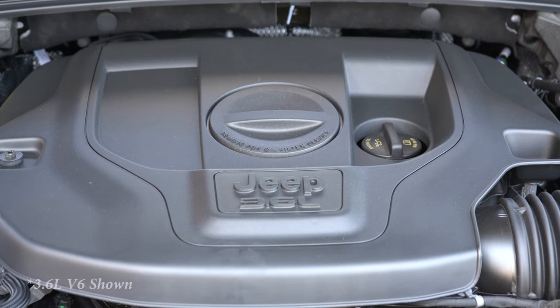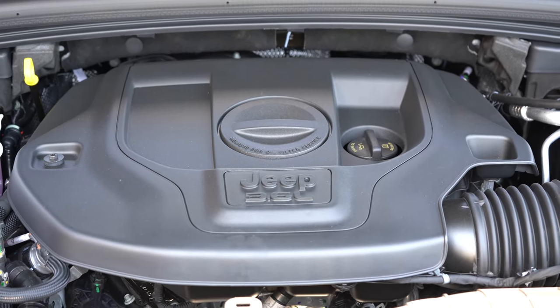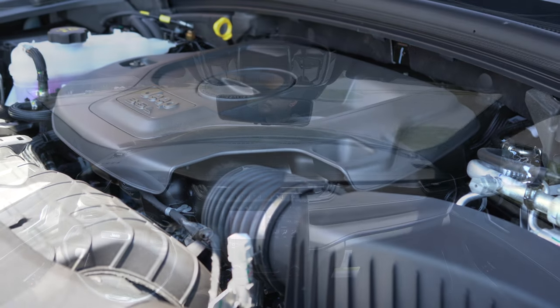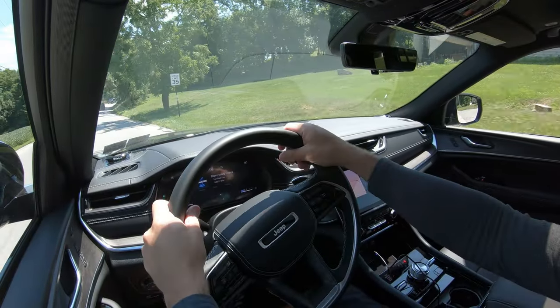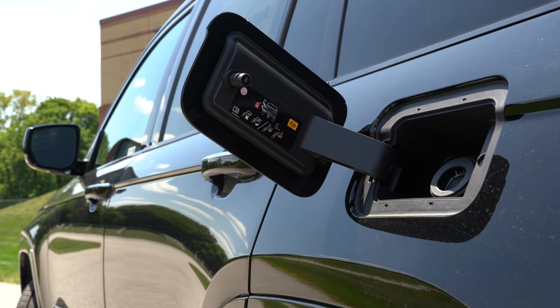There is also a second engine option: a 5.7-liter Hemi V8, which is a $3,295 option. This one puts out 360 horsepower and 390 lb-ft of torque, sent to all four wheels through an eight-speed automatic. Zero to 60 time for that one is approximately 6.5 seconds, with MPG numbers coming in at 14 city and 22 on the highway.